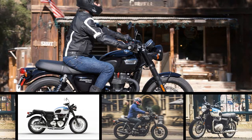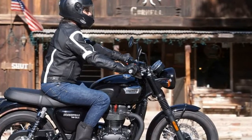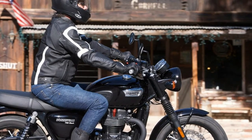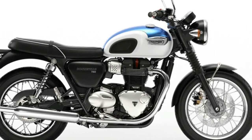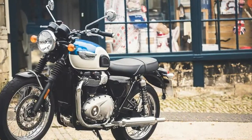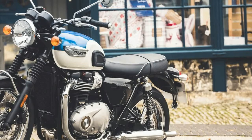Triumph launched the new Bonneville T100 in India for Rs 7.78 lakh ex-showroom Delhi. The new Bonneville T100 is the third offering under the Bonneville family for the two-wheeler market, after the Street Twin and the T120. The new motorcycle had recently made its debut at the 2016 Intermot Motorcycle Show in Germany.